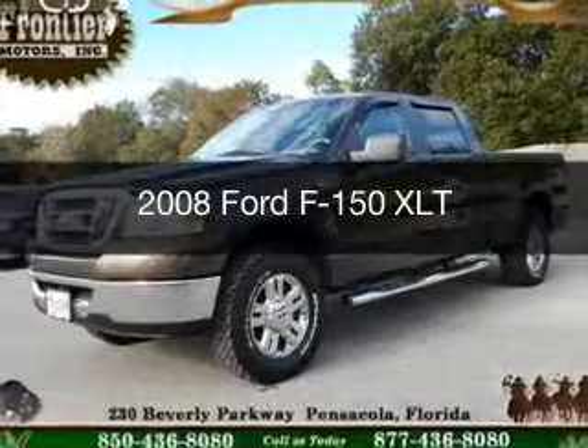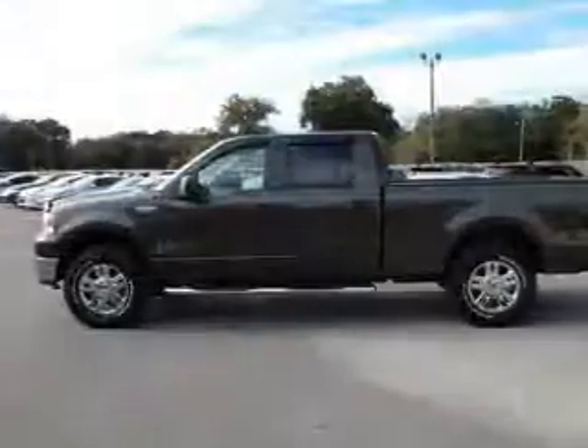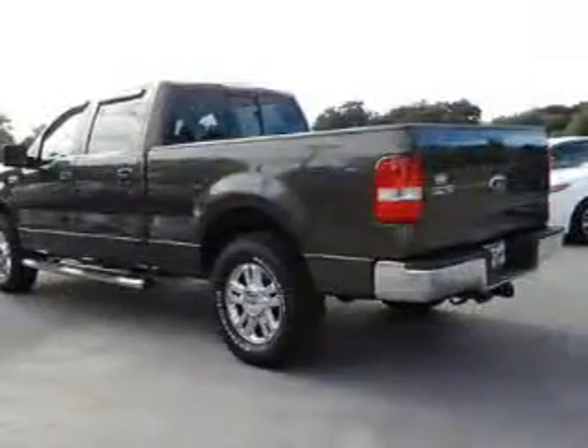This is a used 2008 Ford F-150. It's powered by rear wheel drive, a 5.4 liter 8-cylinder engine, and a 4-speed automatic transmission.